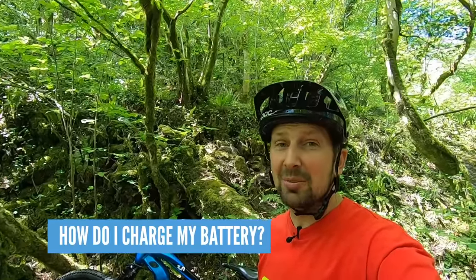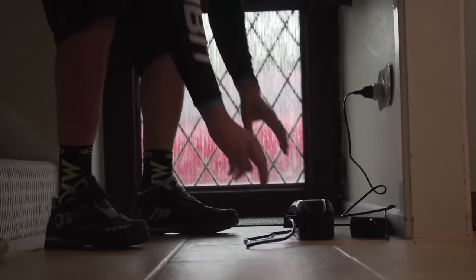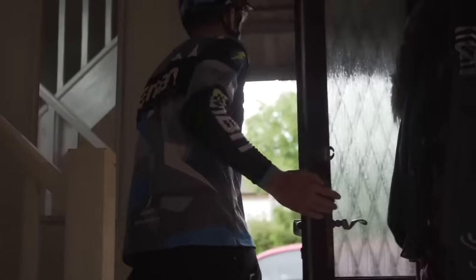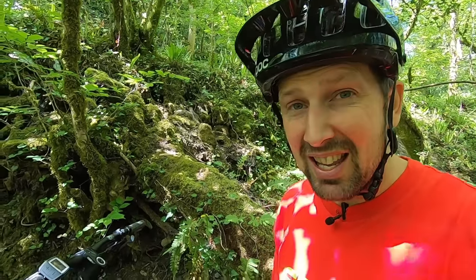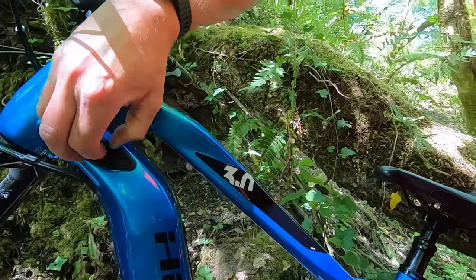How do you charge your e-mountain bike? Simply plug it into the mains and plug the charger into your bike, much like your mobile phone. Some manufacturers allow the battery to be removed from the bike, meaning you can charge it wherever you like and leave the bike locked up in your garage. It's as simple as lifting a flap and plugging the charger in.